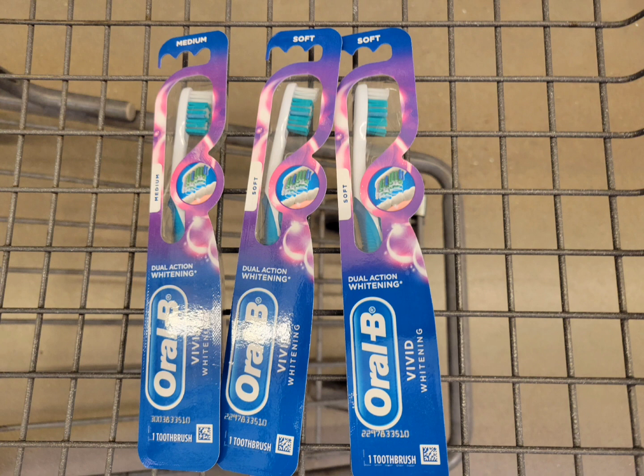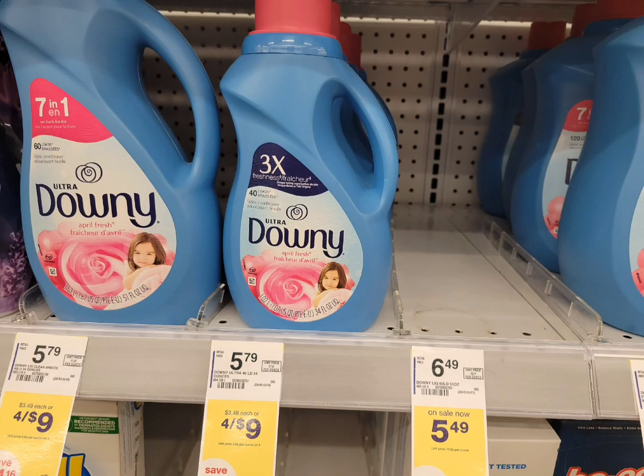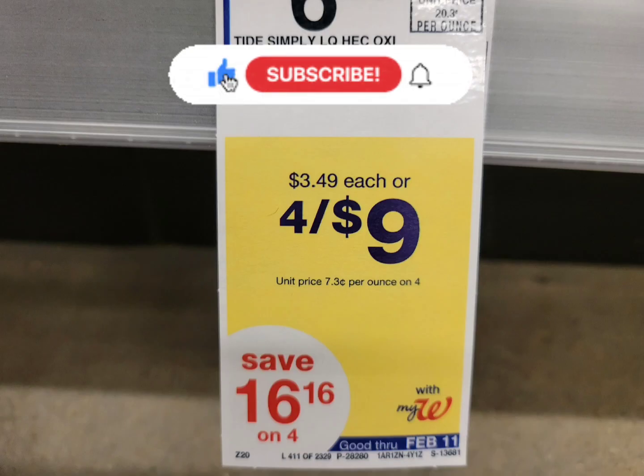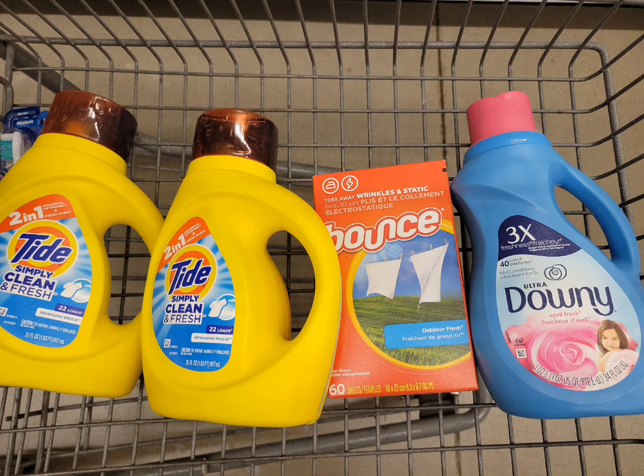Next is for the Tide Simply Liquid and pods, Downy, and Bounce dryer sheets. They're on sale and nothing is coming back, but the final cost for this is two dollars and twenty-five cents each — I think that's a really awesome deal for laundry care and no coupons needed. But if you have any coupons or you're able to print a coupon from pggoodeveryday.com, definitely use it. Just keep in mind to print that coupon the day you're going to the store or the day you're going to use it because it expires in 24 hours.